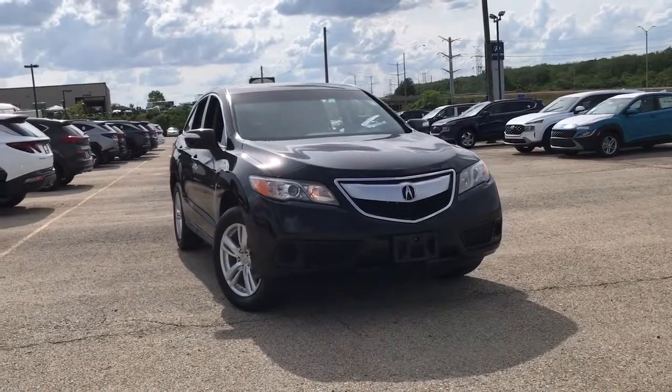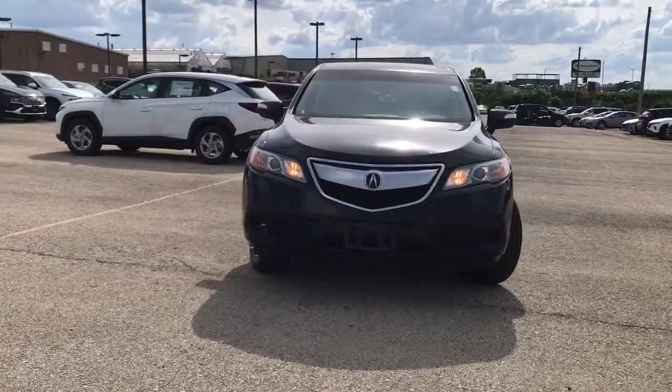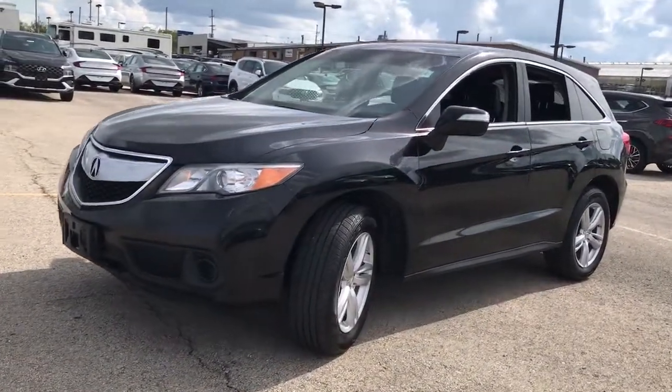Get into the 2014 Acura RDX. With less than 90,000 miles on the odometer, this vehicle provides excellent value. Torn between luxury and high performance? Get both in the RDX.